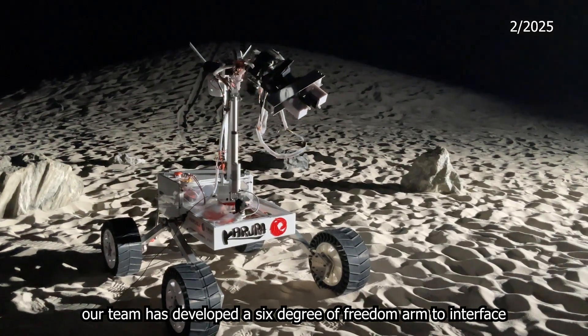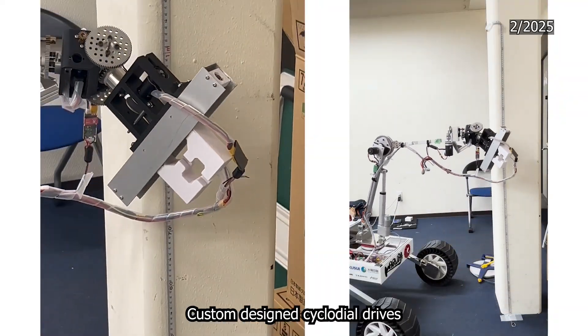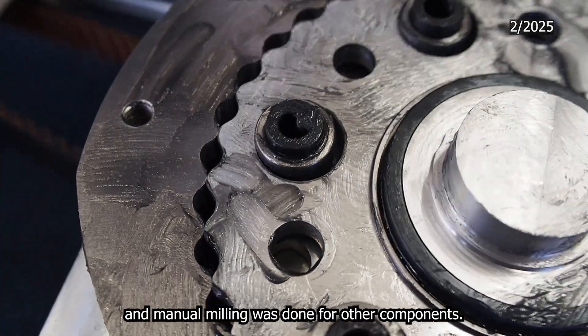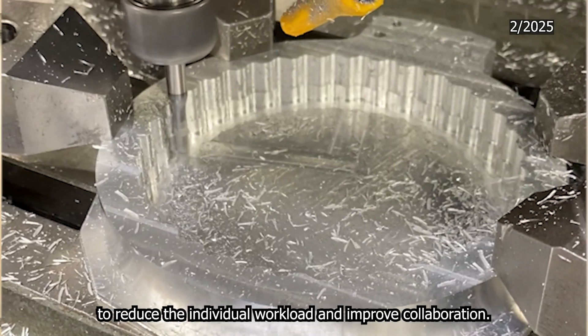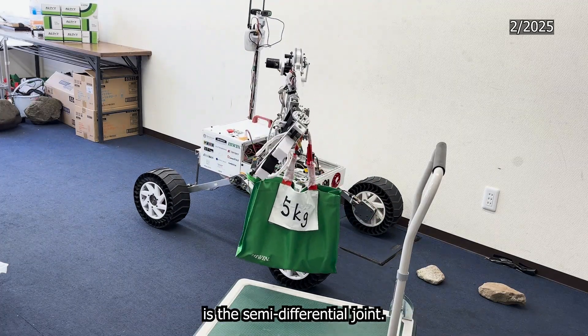To complete the equipment servicing mission, our team has developed a 6-degree-of-freedom arm to interface with the competition environment. Custom-designed cycloidal drives are used to increase torque with minimal backlash. These drives were machined with CNC, and manual milling was done for other components. Machining was done in both countries to reduce individual workload and improve collaboration. Another new addition to the arm system is the semi-differential joint.